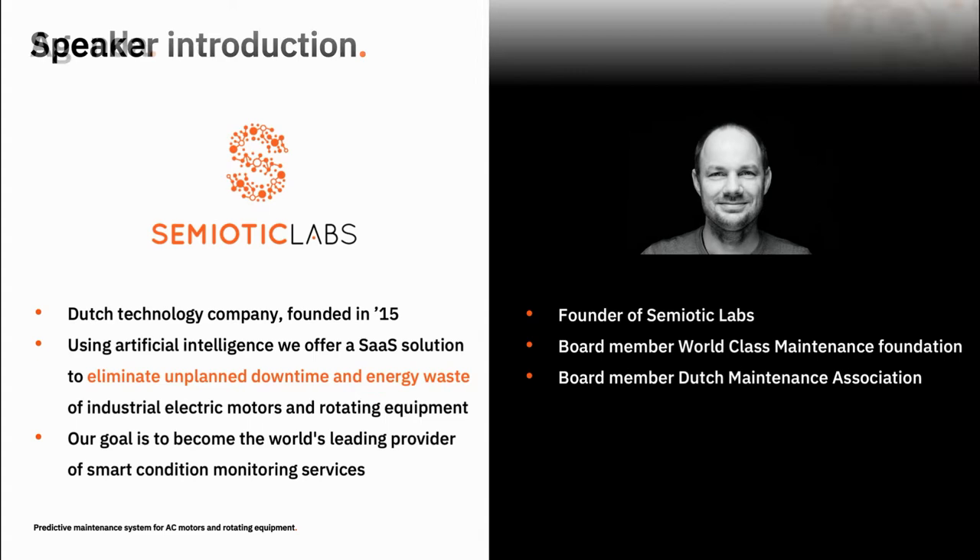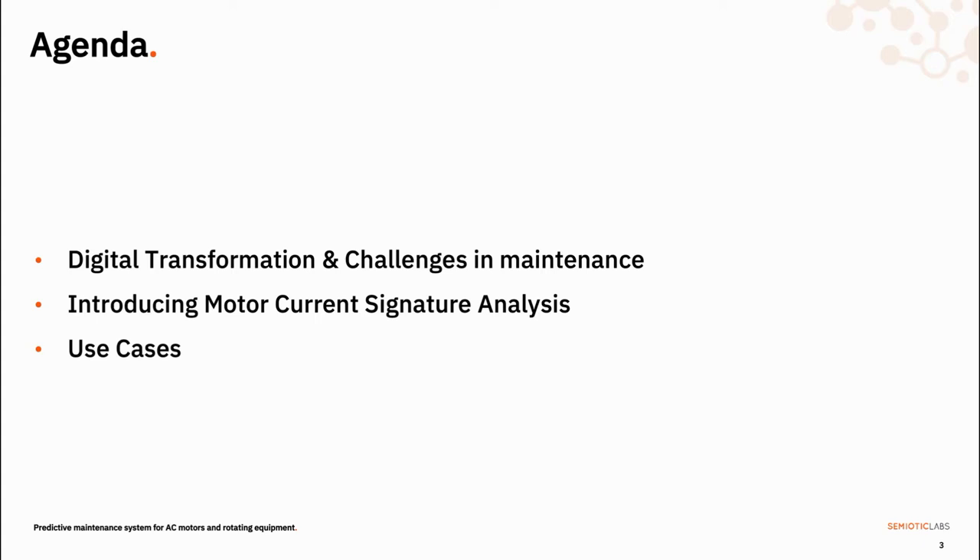These new types of AI-powered monitoring tools are usually implemented as part of digital transformation projects that aim to connect machines to other machines, to data sources, processes and people. I want to address that and specifically how it plays out in the maintenance domain. I'll introduce motor current signature analysis and hope to convince you that MCSA-based systems will disrupt traditional maintenance and replace vibration-based systems as the standard tool for condition monitoring. Towards the end of the presentation I'll share some use cases and talk about how these tools are used in day-to-day operations.